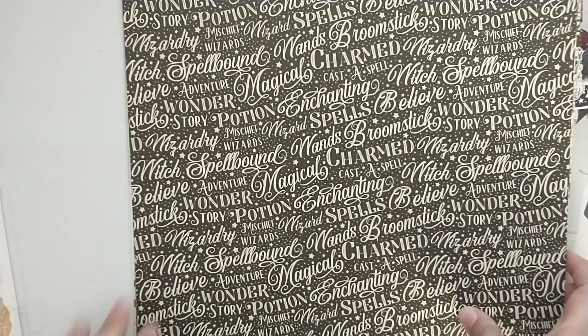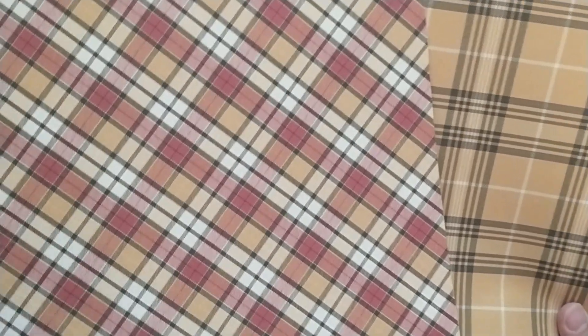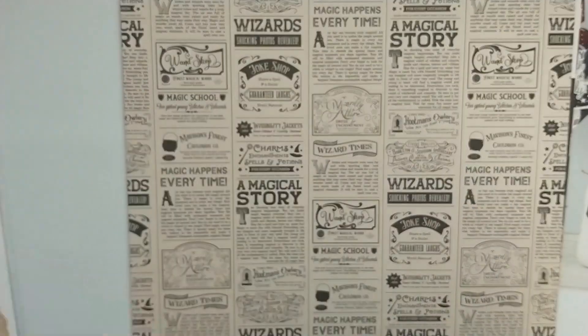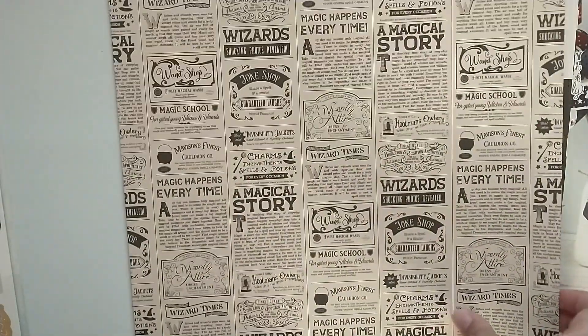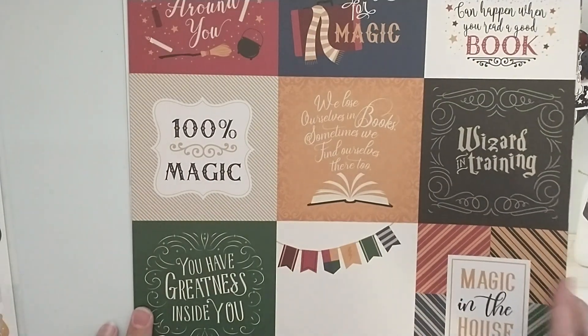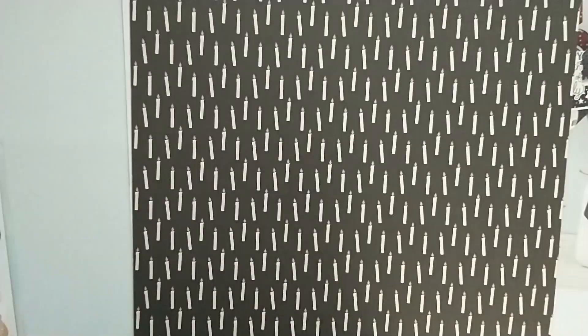This one has spellbound, wands, adventure, potion, mischief, wizards, wizard spells. This is definitely Hufflepuff. This one reminds me of the colors of Gryffindor but I'm not sure. We've got the books — all of your different school books and spell books. We've got this burgundy with the stars, a paper that says 'A Magical Story,' one that says 'Joke Shop,' and this one has a decorative pattern in burgundy with another cut-apart here.